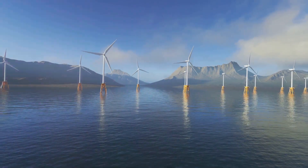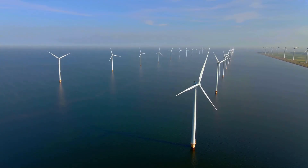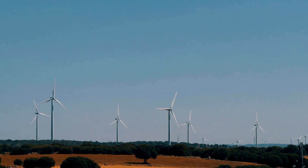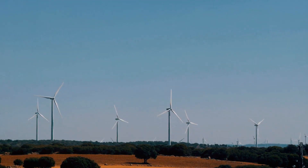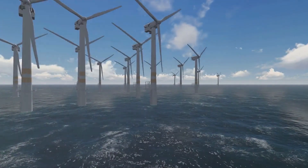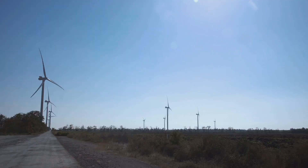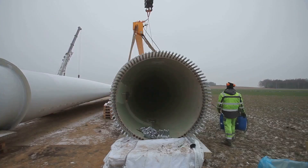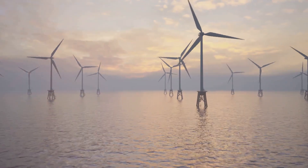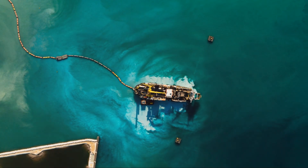The most obvious difference between offshore and onshore wind power is their location. Onshore wind farms are built on land, often in open areas with strong winds — think wide open plains or hilltops. Offshore wind farms, on the other hand, are constructed in bodies of water, usually in shallow coastal areas. Installing onshore wind turbines is relatively straightforward: we transport components over roads and assemble them on site. Offshore installations are more complex, requiring specialized vessels to transport and install the massive turbine components in the ocean.